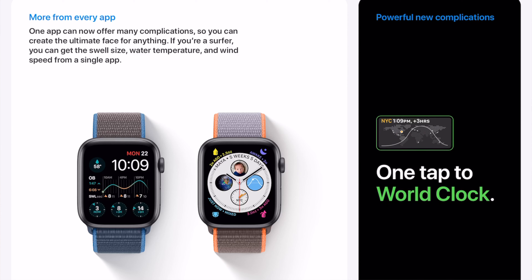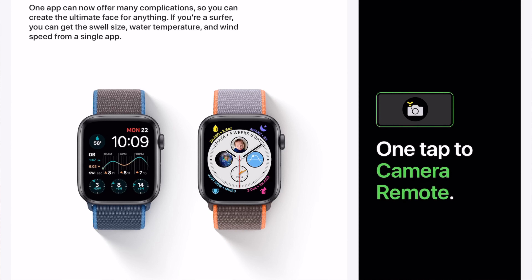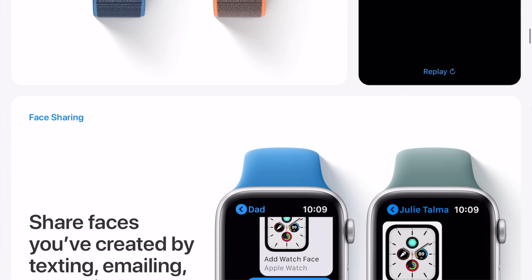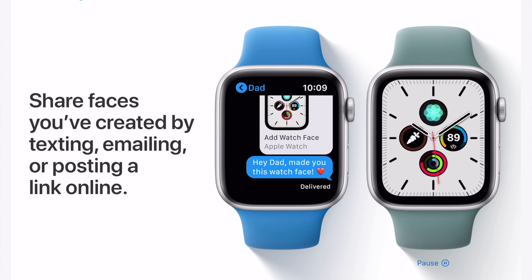If you're a surfer, you can get the swell size, water temperature, or wind speed from a single app. And there are powerful new complications for anything you would want to do on your Apple Watch. You can also face share now, so you can share faces you've created by texting, emailing, or posting a link online, so anyone can get your own watch face for their Apple Watch.